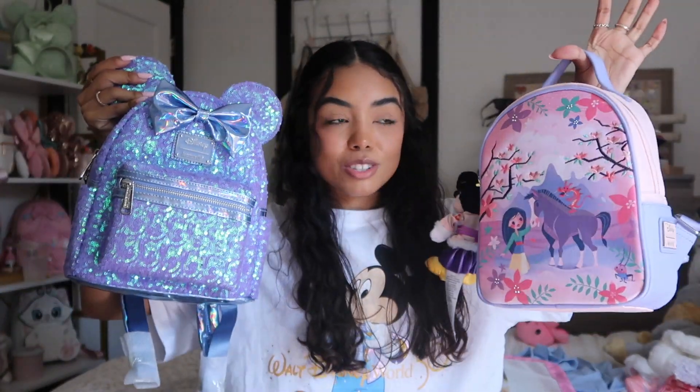I'm thinking of kind of reorganizing my shelves to display this bag and the new Mulan bag that we have — they'll sit so perfectly together.